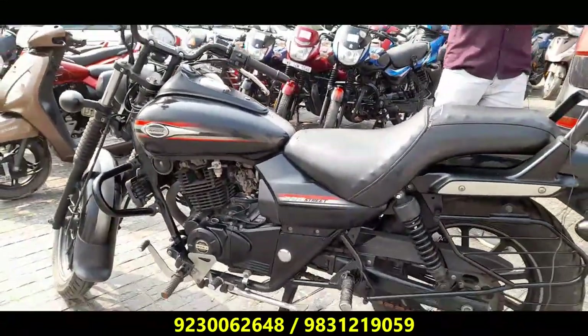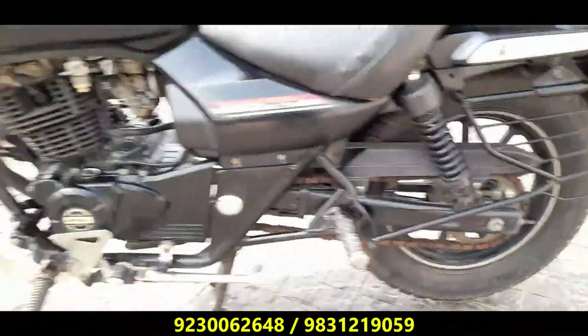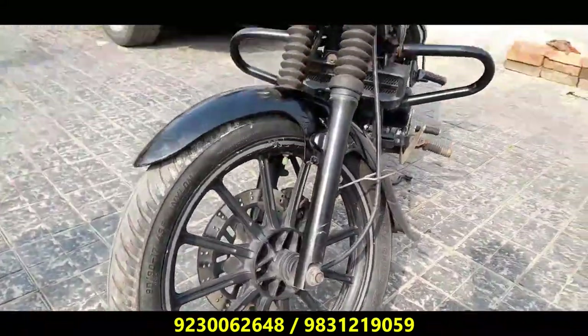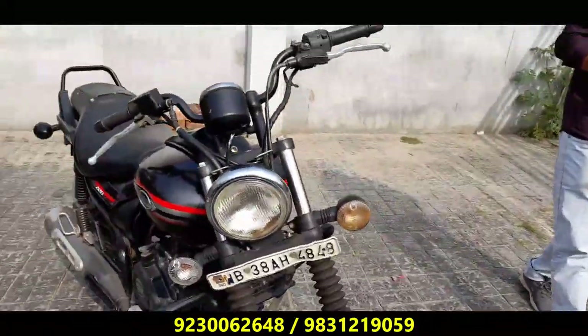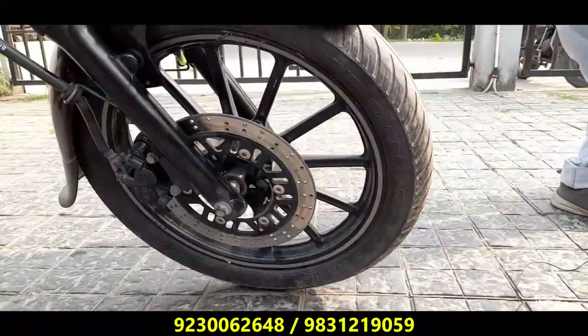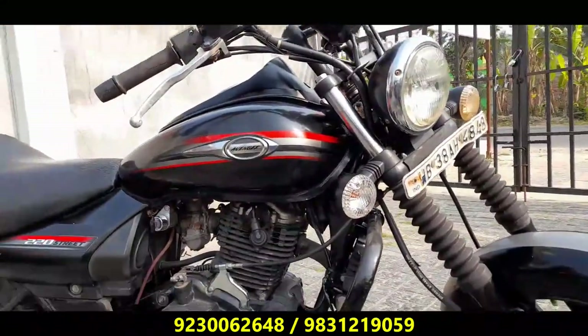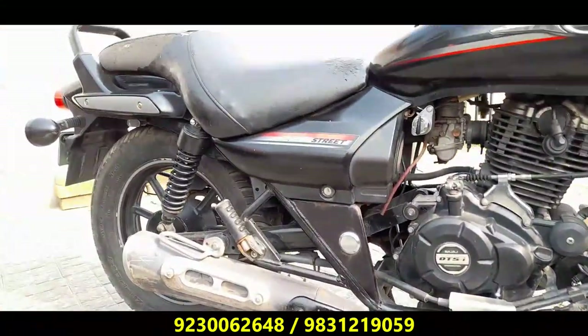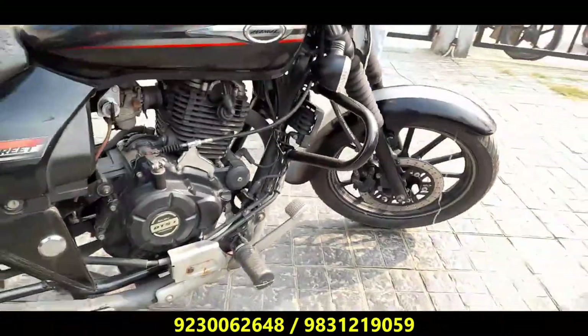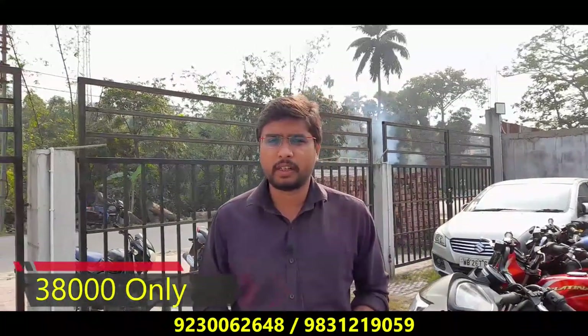We have a look at the offer of this bike — a 220 Avenger Street model. It has become very good condition. Black color is very good. This is the Avenger Street model. This price is very reasonable — this price is 38,000.